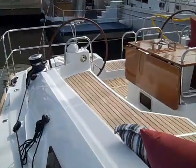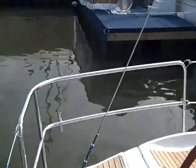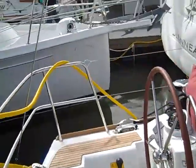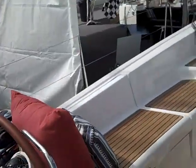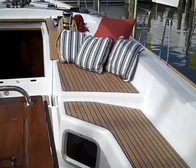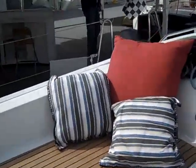You can see we have really nice wide decks all the way to the aft of the vessel, and just an enormous cockpit that we have here.